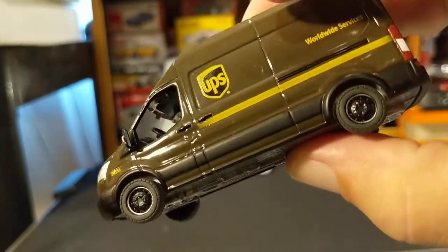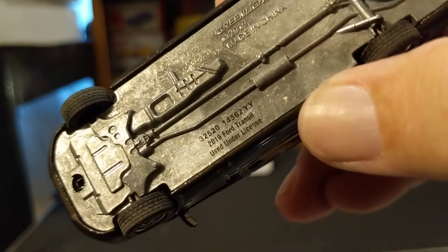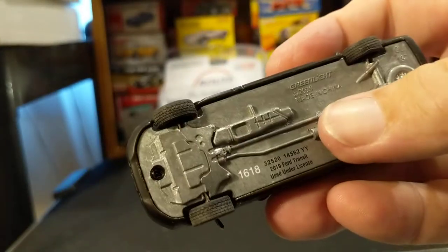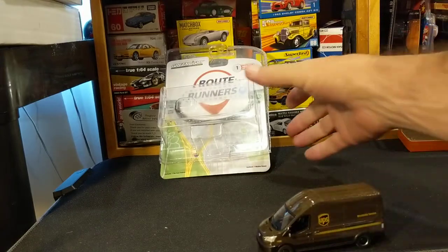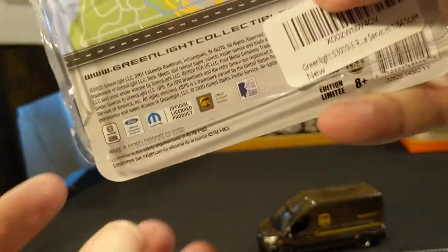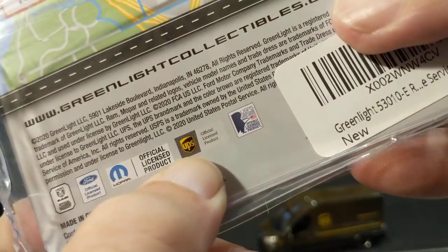I'm sure this is the authentic paint color — it says 'used under license,' but it doesn't say license from who. It's probably multiple licenses — probably the UPS license and the U.S. Postal Service as well.